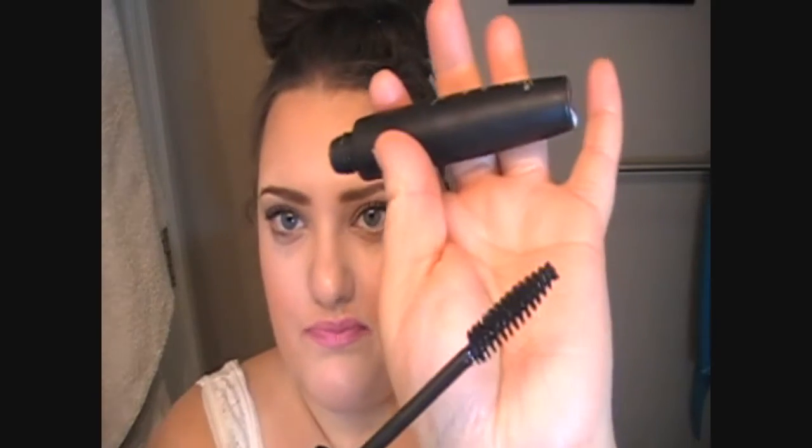Next we have the Be a Bombshell Lash Out Mascara — this looks like a full size. We get a lot of stuff from this brand with Ipsy. It has nice sleek packaging, a matte finish, and just a generic mascara brush.